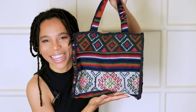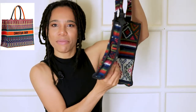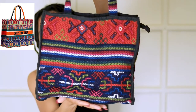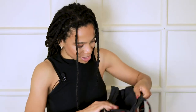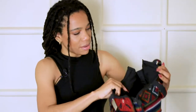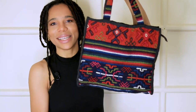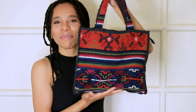Is this not the Dior book tote? It has a little zip here — it's a soft woven bag, so it's not structured, but look at the color of this! That's one side and this is the other side. Is this not the book tote in a woven bag? It's really soft. The handles were a little longer, so I cut them down and restitched them to give them the length of that book tote look. Isn't this the book tote though?